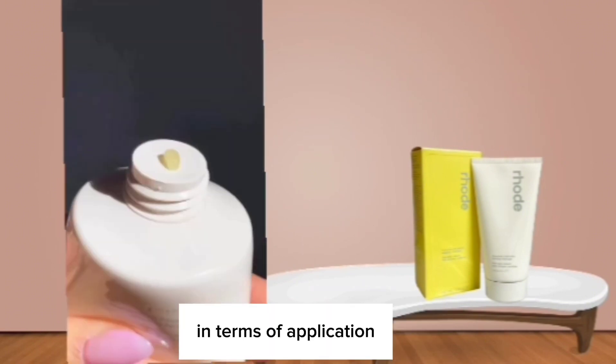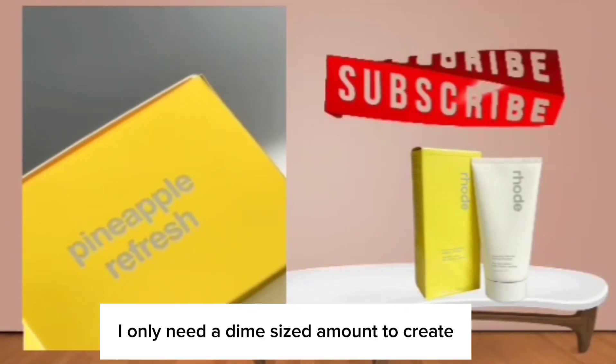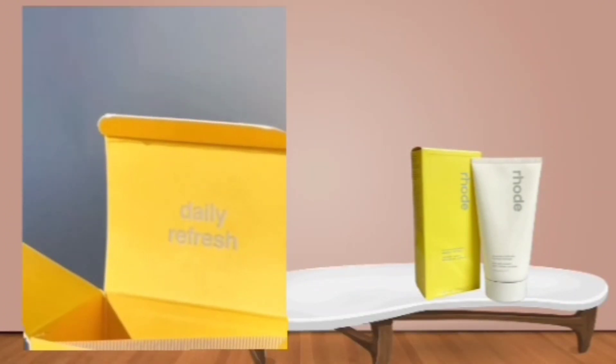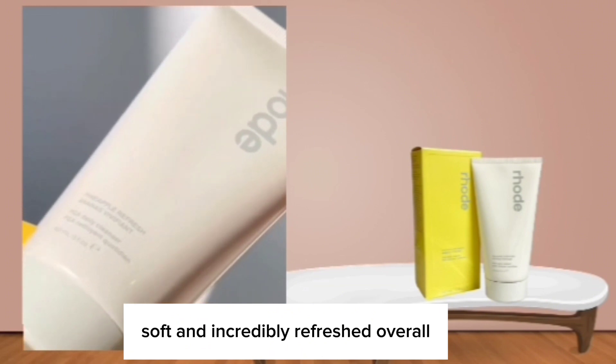In terms of application, a little goes a long way with this cleanser. I only need a dime-sized amount to create a luxurious lather that thoroughly cleanses my skin. After rinsing with warm water, my skin feels clean, soft, and incredibly refreshed.